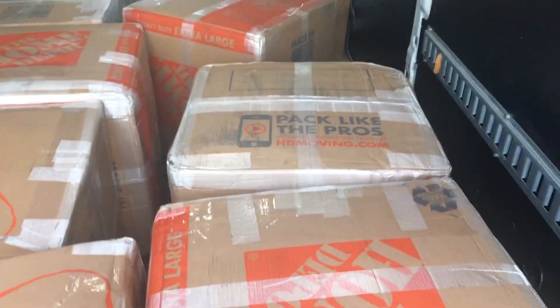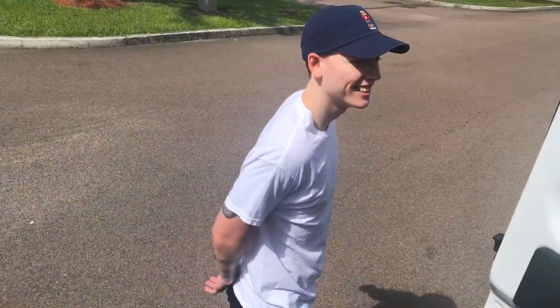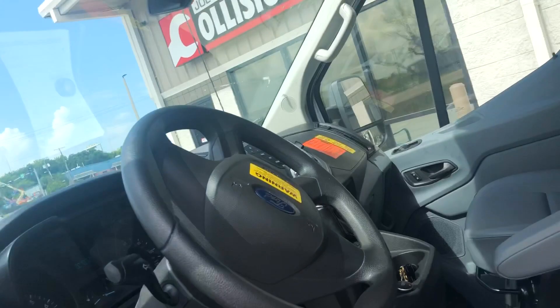We're in — actually eight boxes. Ben helped me out, thanks Ben, I appreciate it. Dropped off the boxes and I've got to run back to return this van pronto. It's 11 o'clock and I have to get the van back by 11:20, and I still have to get gas. The Home Depot is about 15 to 20 minutes away. We'll see if I make it on time.